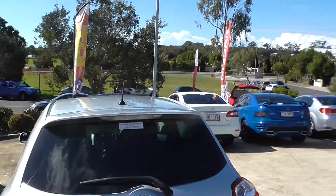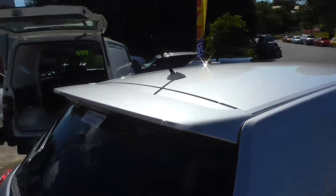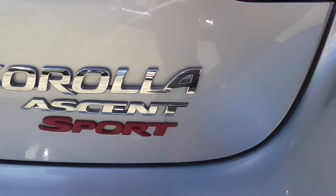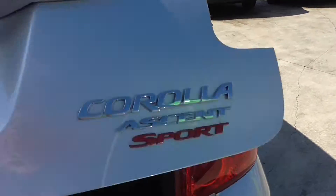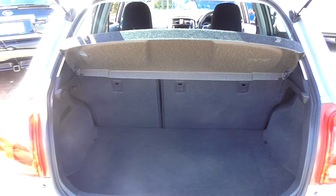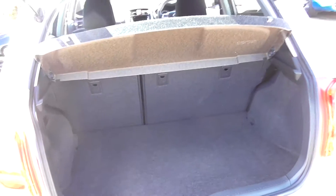It does have the rear spoiler, which just sets it off beautifully. Of course, as mentioned, it is the Sport. Generous hatch, plenty of room for a set of clubs. Fold the seats down and you can put whatever you want in there. There is a 70-30 split, so you can seat people in the back and have the other part folded down.